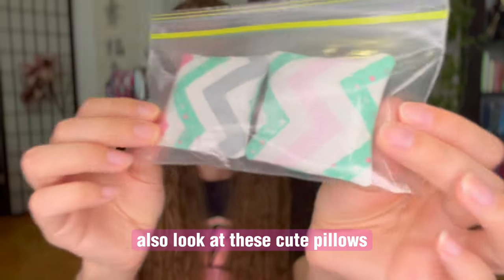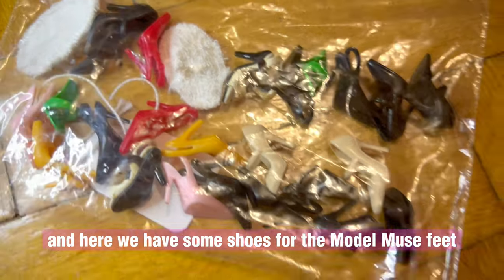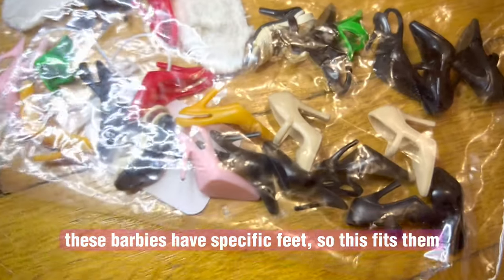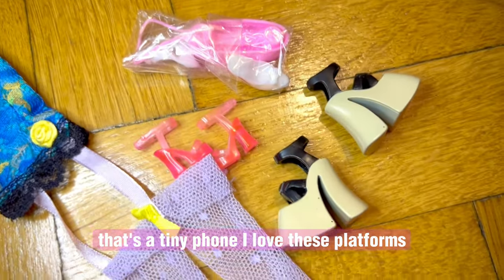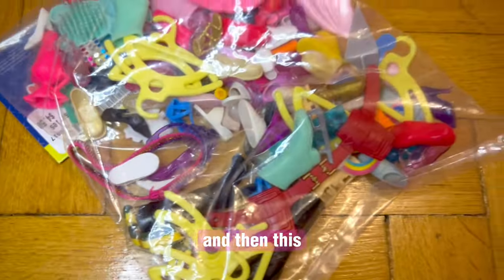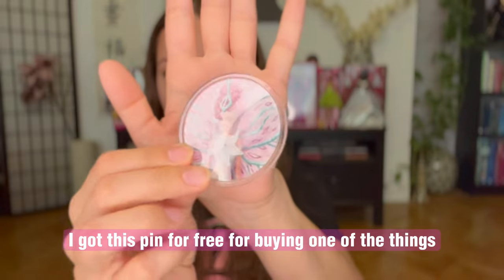Look at these cute pillows — I think they cost like one or two dollars and half of it went to charity, so I was like, yeah, let me get that. And here we have some shoes for the modern Barbie feet — these Barbies have specific feet, so this fits them. This was a great lot, bought it at the convention. That's a tiny phone, I love these platforms. And then this looks like a lot of mess, but there are actually some decent shoes — I got it at a thrift store. I got this pin for free for buying one of the things.